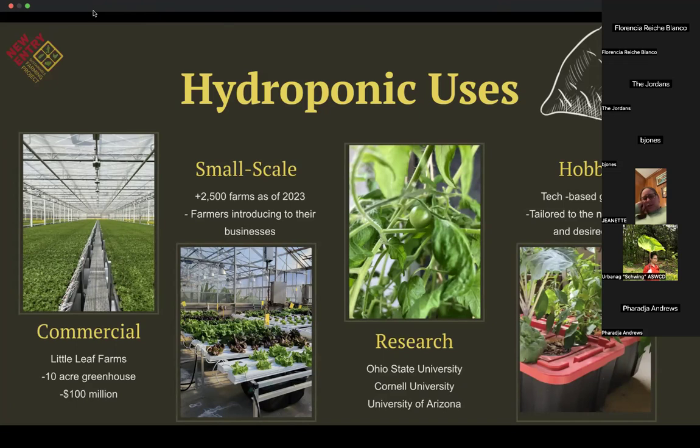A lot of people have also started hydroponics as a hobby — especially during the pandemic. Being stuck in a New York City apartment, the speaker filled the space with all types of hydroponic plants. People have started incorporating it into their homes as a tech-based form of gardening that can be tailored to different needs and different spaces, especially as more people migrate to urban cities where not everyone has a backyard or large space to garden.